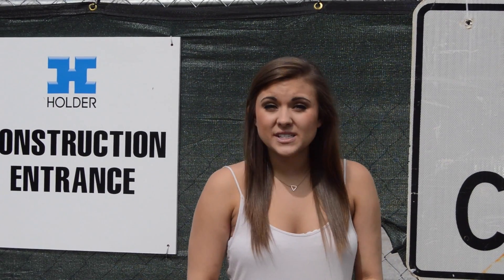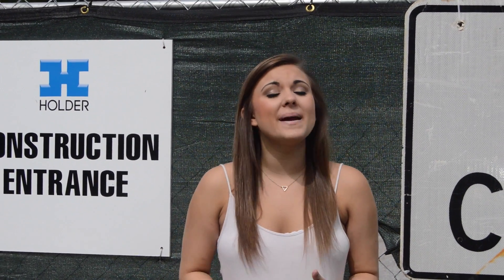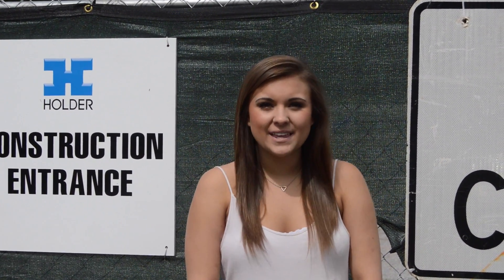Construction will continue throughout the summer to ensure that students will see some major changes by the time they return in the fall. For more information on these projects, visit www.clemson.edu and search construction projects. From Clemson University, Jessie Punch, Clemson News Now.